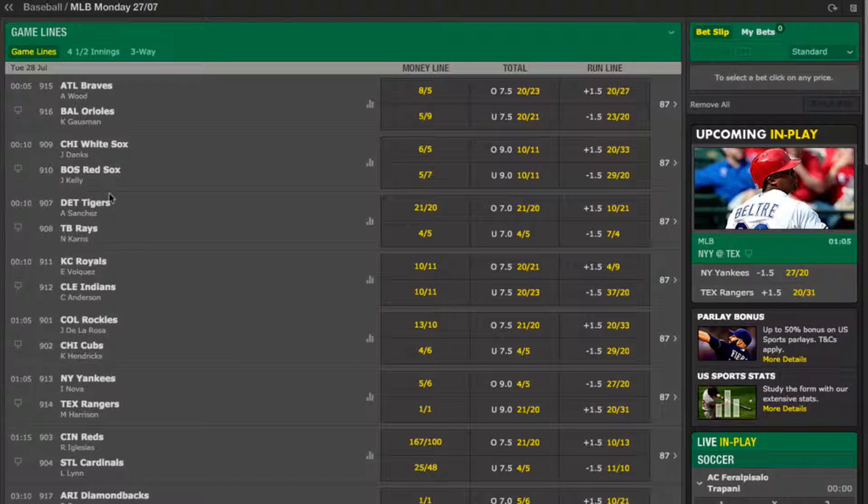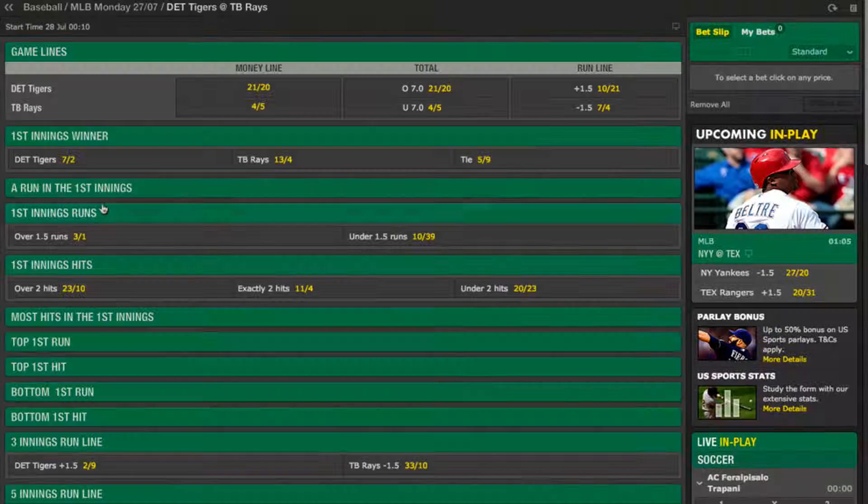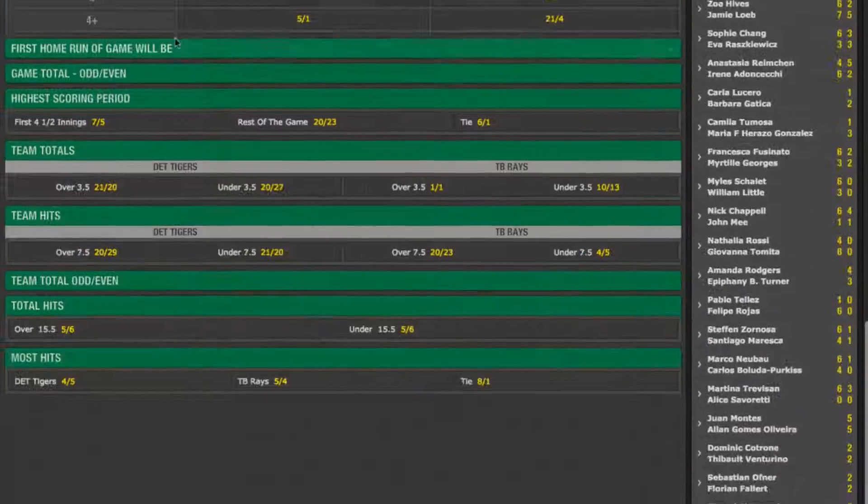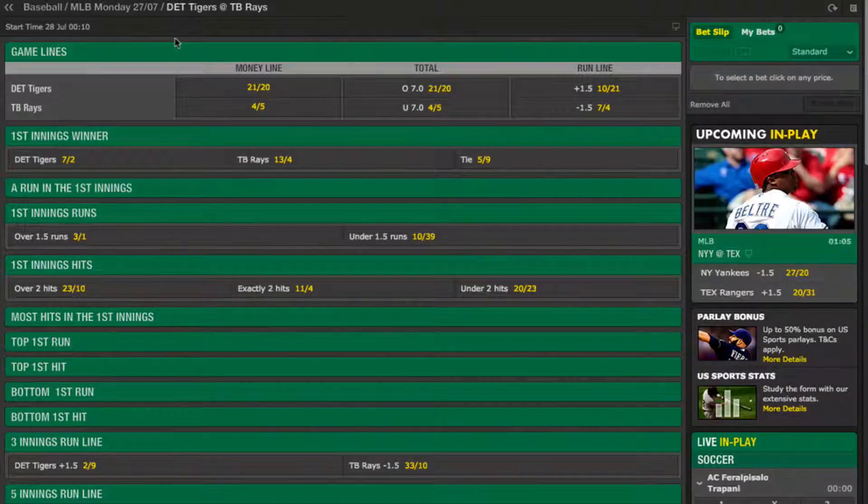To begin with, I'm going to look at a single game and I've chosen the Detroit Tigers playing at the Tampa Bay Rays. As you can see there are numerous ways to bet on a game of baseball, but let's start with the three headline bets that I mentioned moments ago.